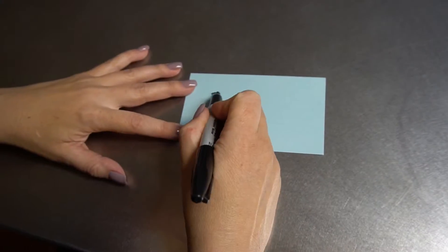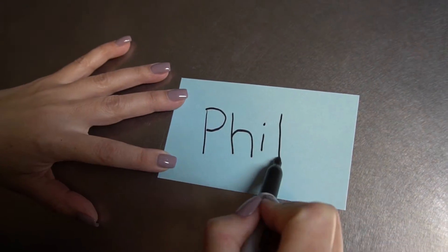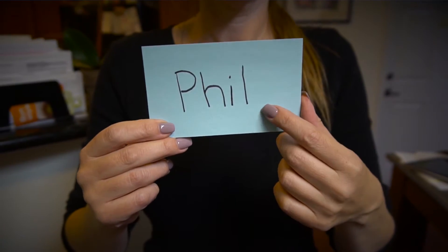We're trying to fade those prompts. Another prompt I use often is a textual prompt. What I do is write his name down on a card and present that to him. I would say 'What's this?' and teach him that the card says Phil. Then I would say 'What's your name?' and he would then say Phil. So that's if your child is verbal.